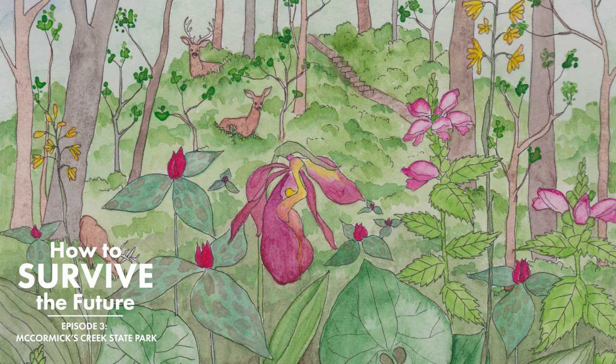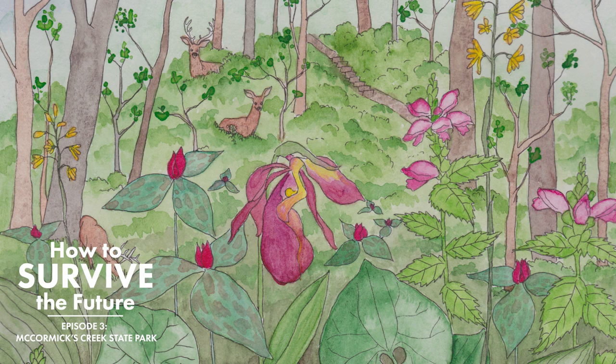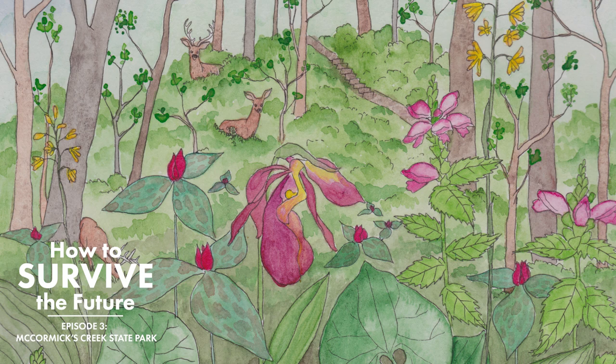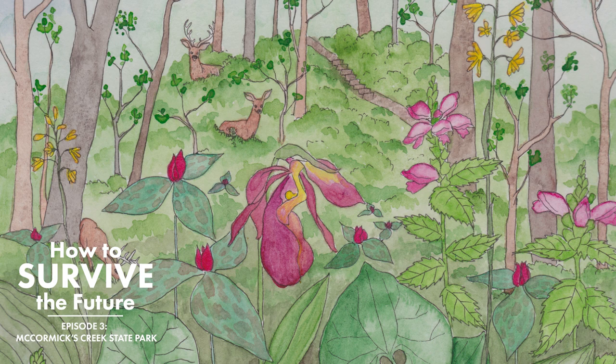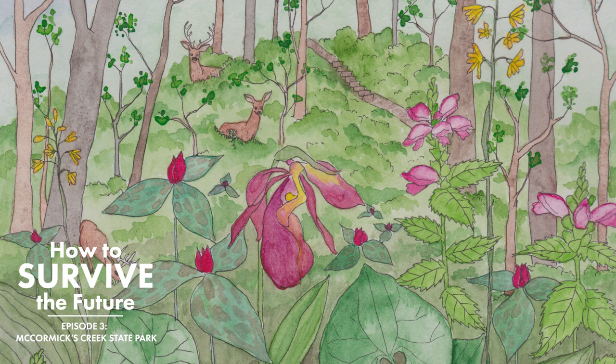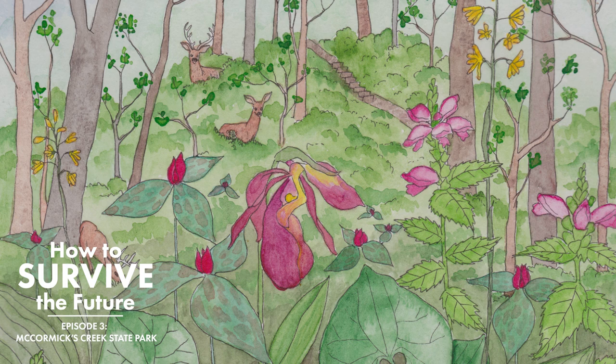So did people just realize with the ash borer that it was just inevitable? Yeah. In the early years there was this sense that somehow we would keep it from moving outside of Detroit where it came in. They set up what they called fire breaks where they would go in and on a very large scale remove all ash trees for like a mile wide — this was in northern Indiana to try and keep it from coming in. And that did not work. So it came in and slowly spread through the state moving to the south, and now it's pretty well established.